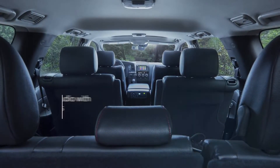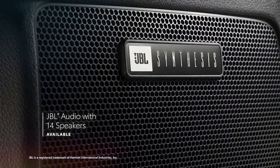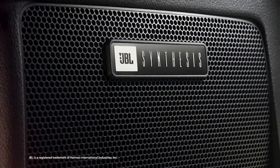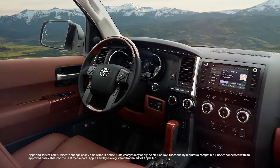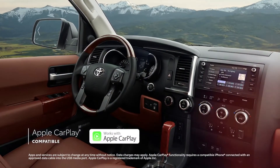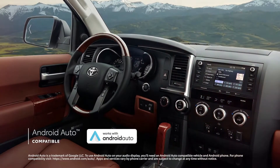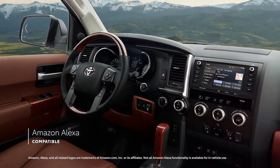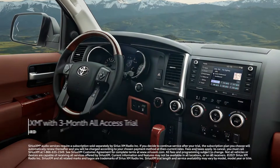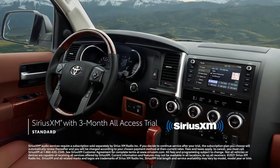The 2022 Toyota Sequoia Platinum, starting MSRP $79,850, enhances the already impressive Limited grade with additional technology, comfort, and style. This seven-person model features the connected services by Toyota Premium Audio with remote and navigation package, including Service Connect, Safety Connect, Remote Connect, Embedded Navigation, and Destination Assist. Other upgrades include a 14-speaker JBL display audio system, a rear-seat DVD entertainment system with nine-inch monitor, heated and ventilated front seats, heated second-row seats, perforated leather seat cladding, and exclusive wood-grain interior trim.